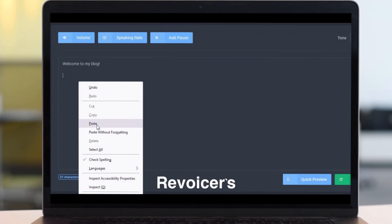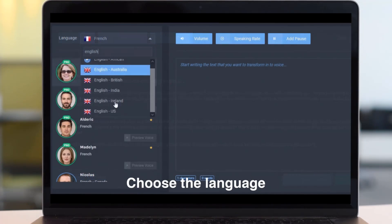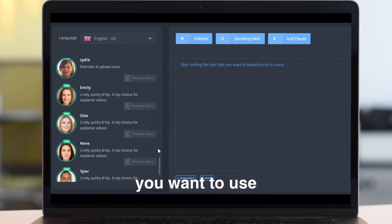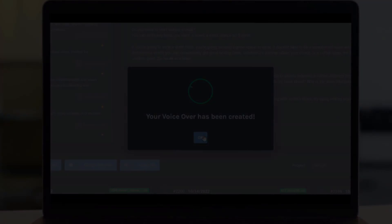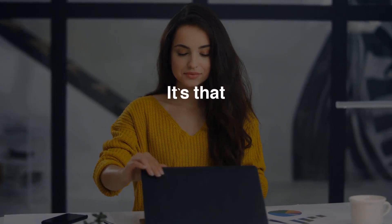Just paste your text into Revoicer's easy-to-use interface. Choose the language and the voice you want to use. Choose the tone or the emotion you want your voiceover to express, and click on Generate. That's it! It's that easy!